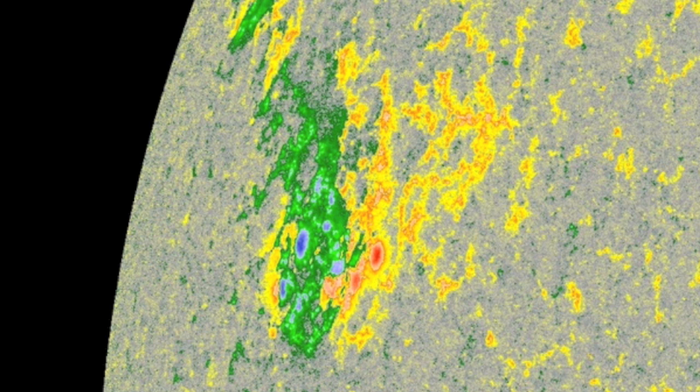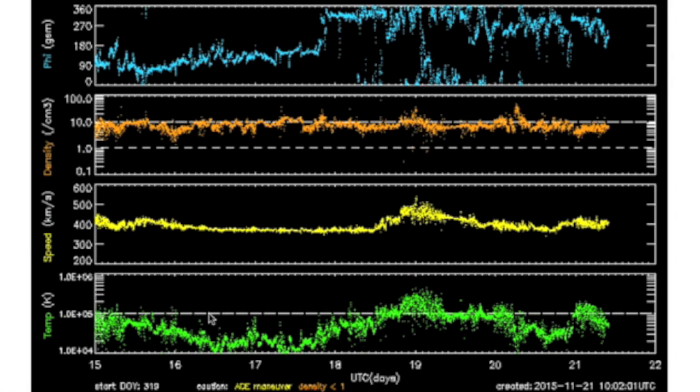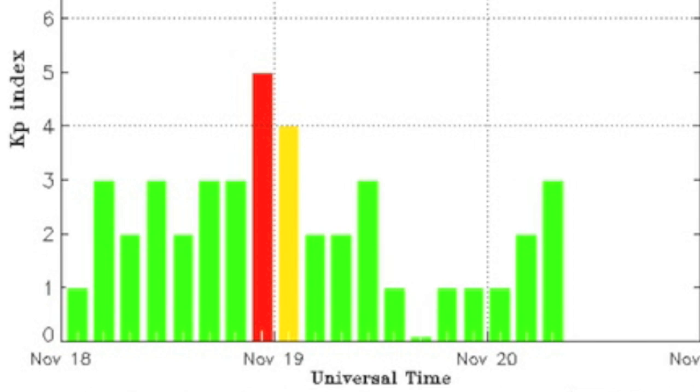I've pulled the seven-day solar wind chart to show how minor this past week's impacts actually were. If not for that phi-angle shift in blue up top, we may not have even seen that level one geomagnetic storm at the end of November 18th.